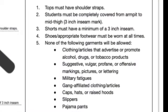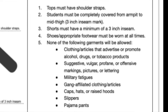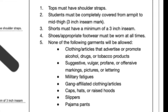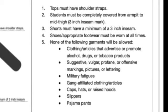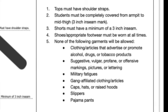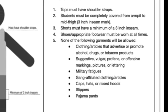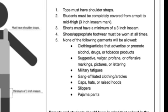Looking at dress code, school is the business of youth and all of our youth must dress appropriately for that business. Your tops must have shoulder straps and your skin must be completely covered from your armpit to your mid thigh at the three inch inseam mark. Your shorts must also have a minimum length of a three inch inseam.